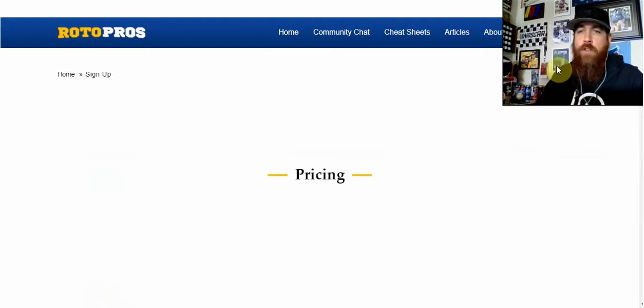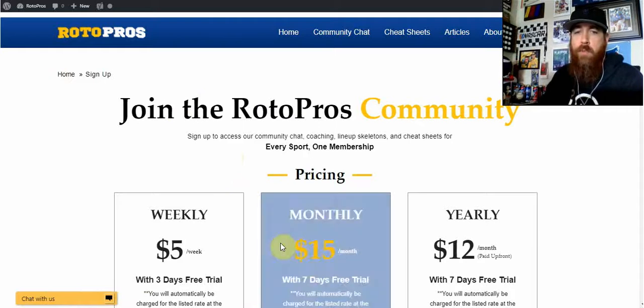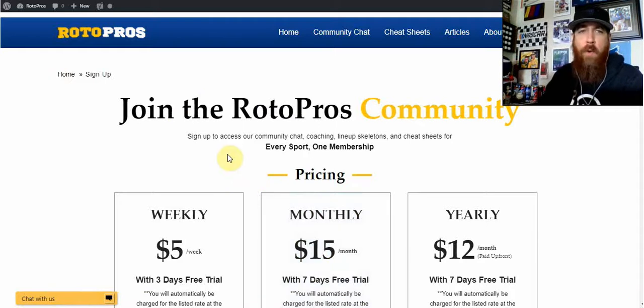If you're not a member, get over to the yellow signup button here. We've got weekly, monthly, and yearly subscriptions with free trials. And if you use promo code RP50, you will get 50% off on your first order after that free trial is up. With that, let's dig in and have a look at some Thrive Fantasy.